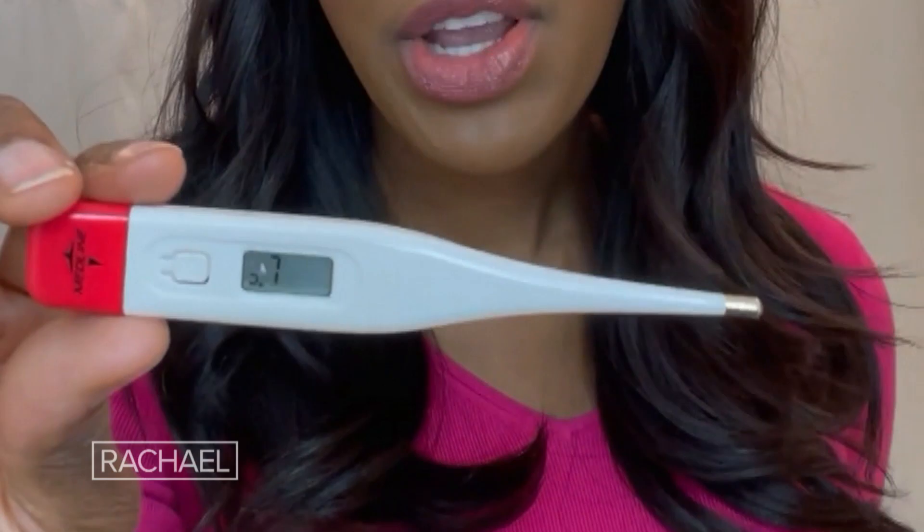The last thing is a digital thermometer. This is my very own digital thermometer that I use when I am sick. I recommend you have a digital thermometer as opposed to a mercury thermometer. Mercury is actually very dangerous, so it's not recommended that you keep mercury thermometers at home. This is an oral thermometer.